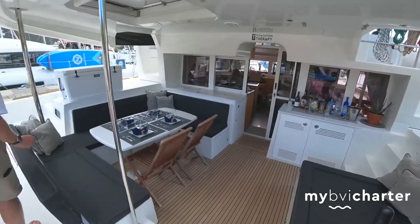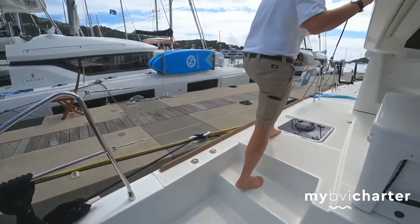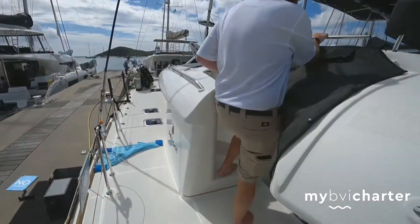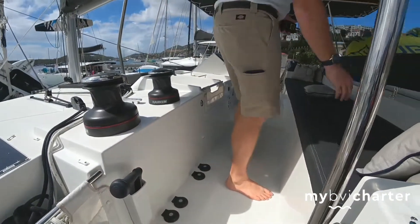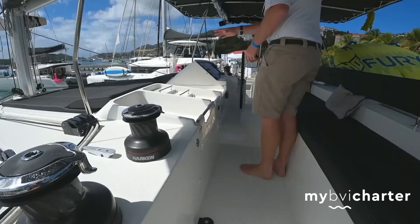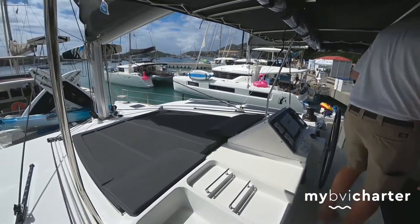Now we can move around here to the bow and our cockpit area. As you can see, plenty of seating. We have this nice pad out front, and plenty of seating at the helm station so guests can join us while we're sailing or moving around.